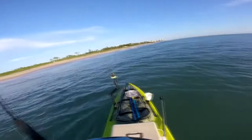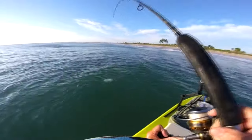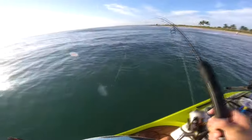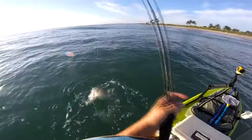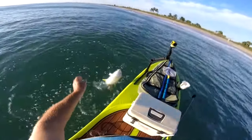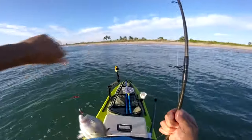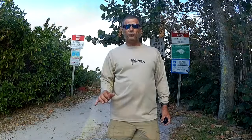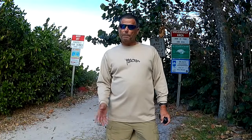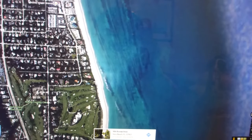Nice jack to start the day. What really makes this spot unique is right off the beach, there's channels of reef line that jet out for about a quarter mile.